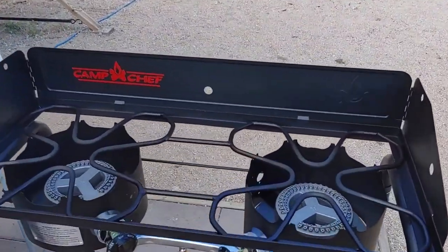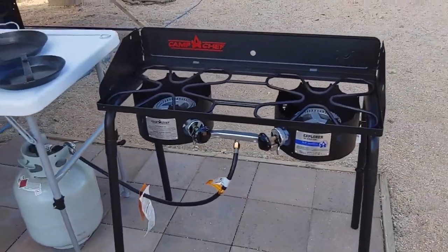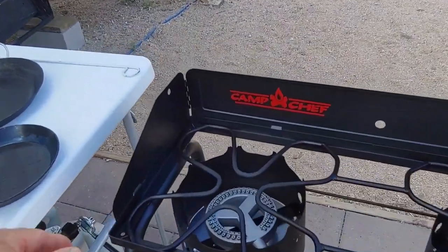Regular cleaning and applying a protective coating can help extend the stove's lifespan and ensure it continues to deliver reliable performance.